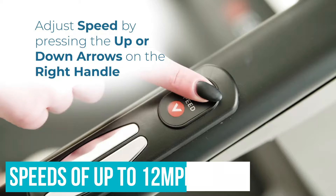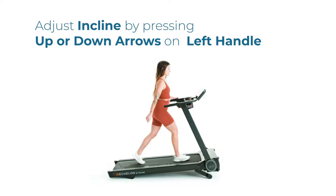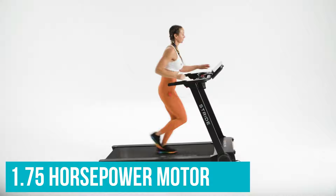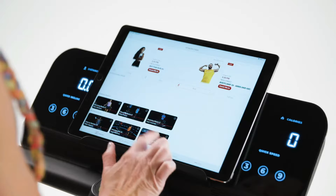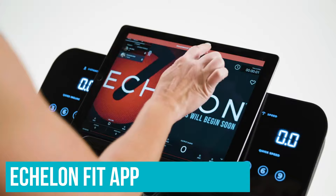It offers speeds of up to 12mph and incline settings as high as 10%. We found the base felt sturdy and secure, with only slight wobbling at the highest paces and gradients, and though it only has a 1.75hp motor, the belt moves smoothly with no juddering underfoot. There is an LED console on the handlebars with several interval sessions of varying difficulty on offer. However, we think it's well worth investing in the Echelon Fit app, which, for a monthly subscription fee, allows you to link the treadmill with your phone or tablet and access a huge selection of engaging classes.